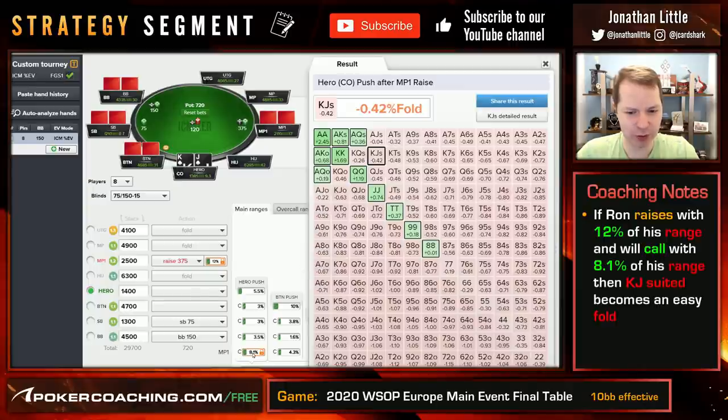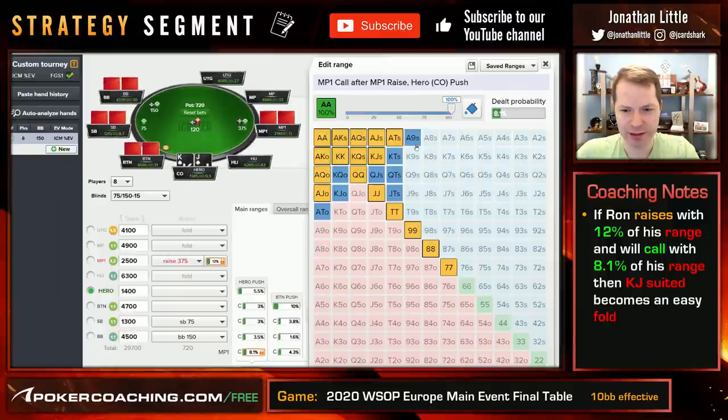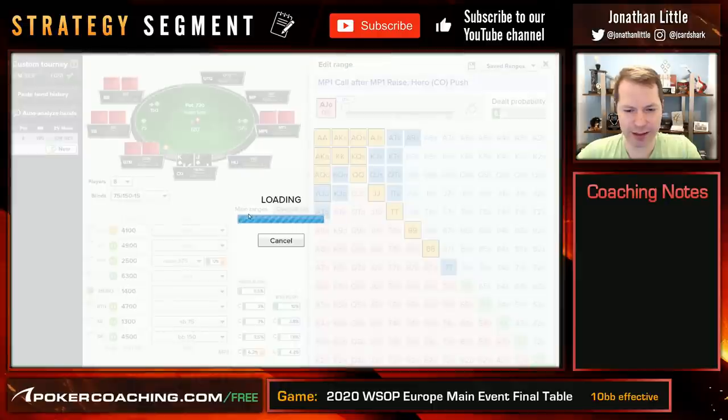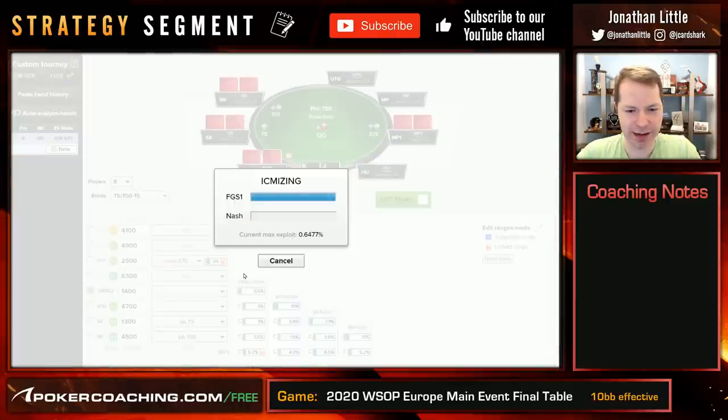Here we see if he's using this tight strategy with this calling range, King Jack suited is an easy fold. Let's edit this calling range — this has him calling off hands like Ace-Jack offsuit. What do we think? If someone's opening tight, do we think they're calling off Ace-Jack offsuit? Sevens probably folds, Ace-Ten suited and King-Jack suited probably fold, Ace-Jack offsuit folds. Let's calculate one more time to see what we should do — we click ICM eyes again and it will run the spot.